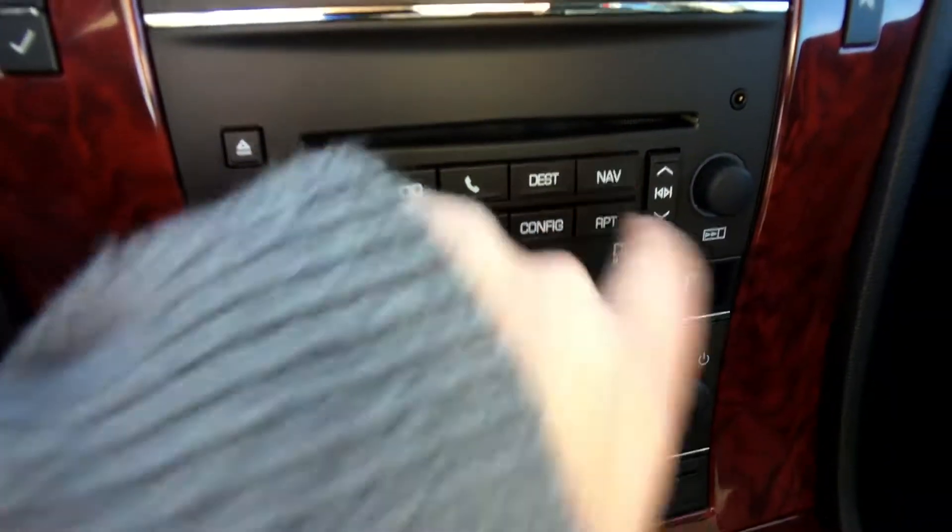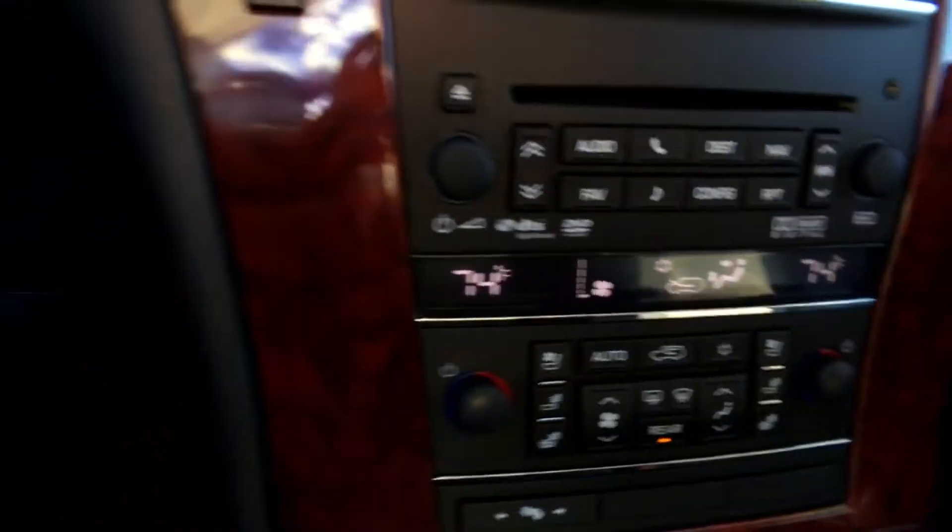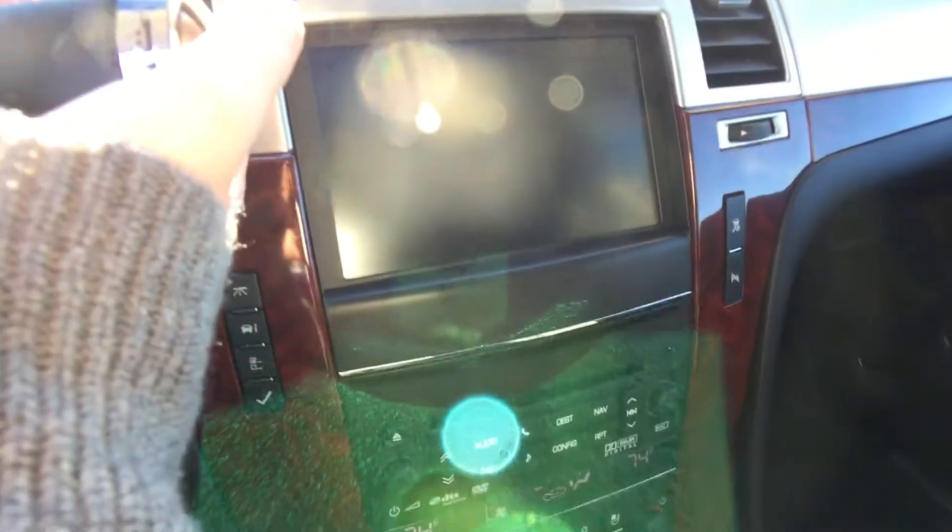We do have a DVD option that will display up on this screen. You have navigation, which is great — all built in, you won't have to buy anything extra. We have a backup camera as well, which is great for safety.